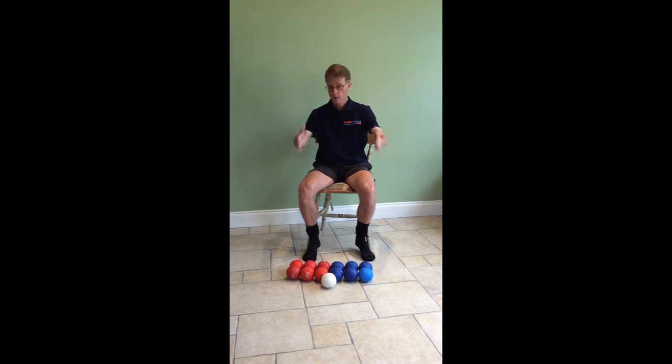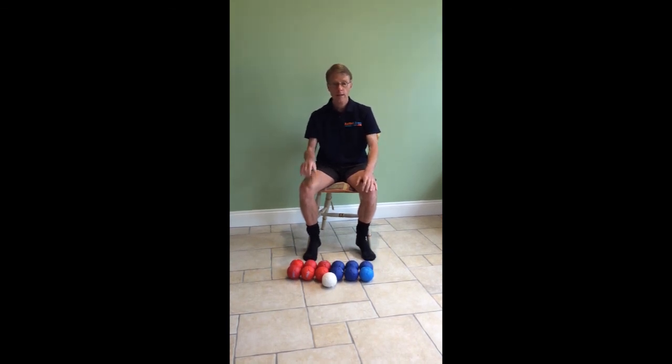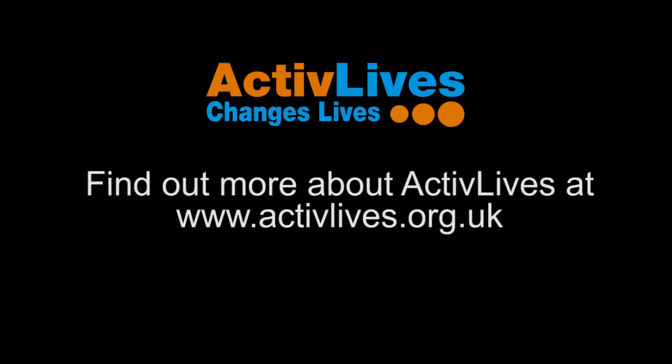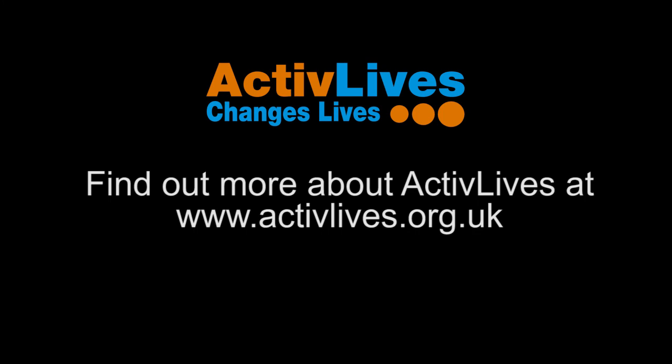That's boccia. I hope — sorry it's a small space and there's only me playing — but I hope you've got a feel for how the game's played, some of the rules, and how the scoring is done at the end of the game. It's a very inclusive sport, and one of the inclusive sports that we play with Active Lives.